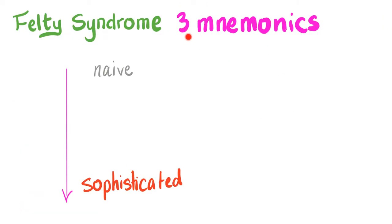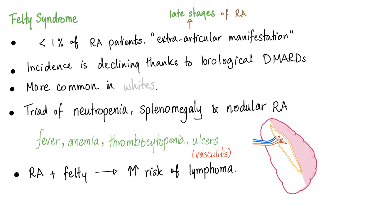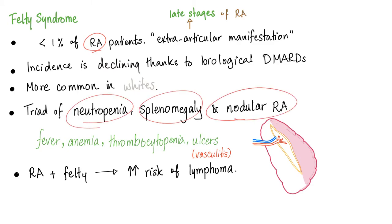I don't have just one mnemonic — I have three mnemonics. We'll start with the naive ones and go towards the sophisticated stuff. Quick review of Felty: it happens in rheumatoid arthritis. The triad is neutropenia, splenomegaly, and nodular rheumatoid arthritis. Nodular means we have skin nodules — in other words, extra-articular manifestations, meaning we're probably later in the disease stage.